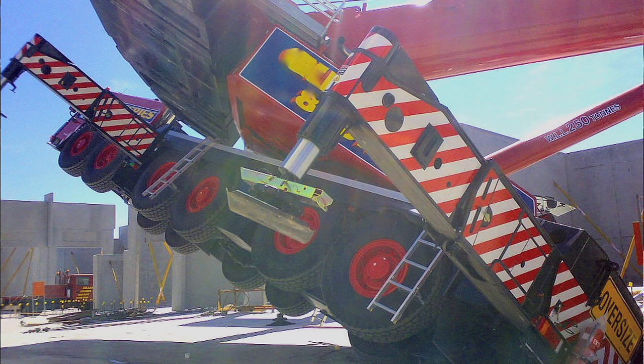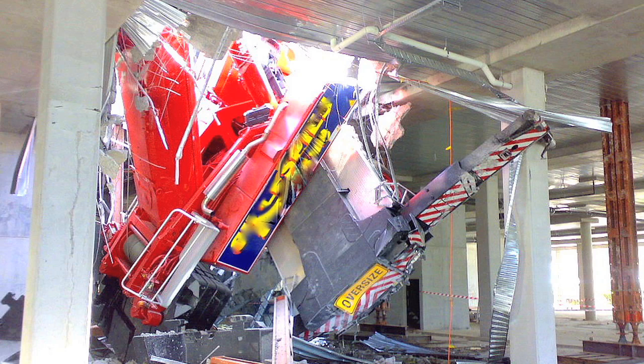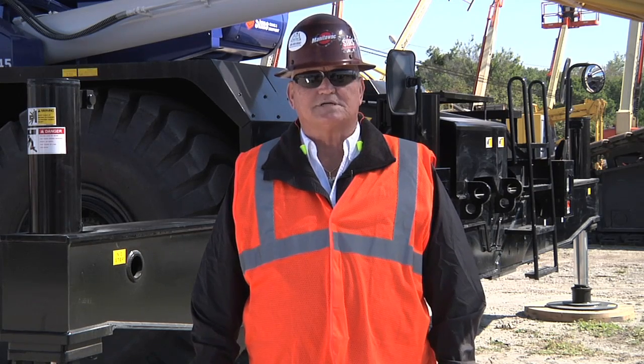When an outrigger sinks, the crane becomes unbalanced, which causes it to tip over and drop the load. The falling crane can also cause additional damages. If an outrigger punctures underground utilities, it can damage underground water and sewage lines. And if it punctures a gas line, it could cause an explosion.